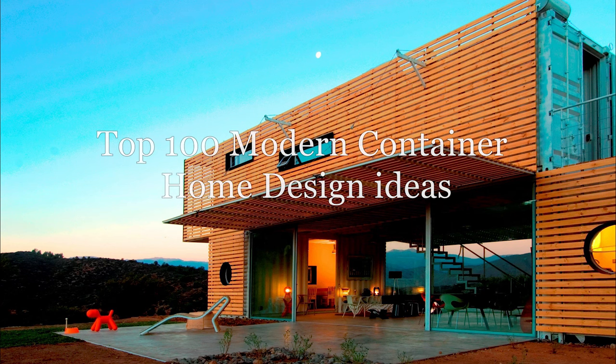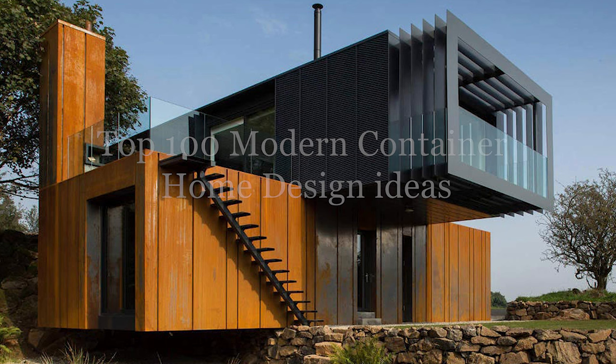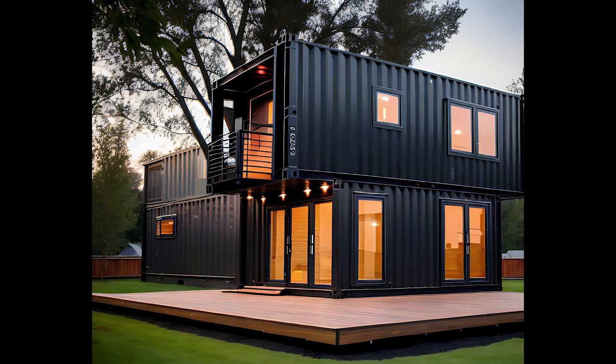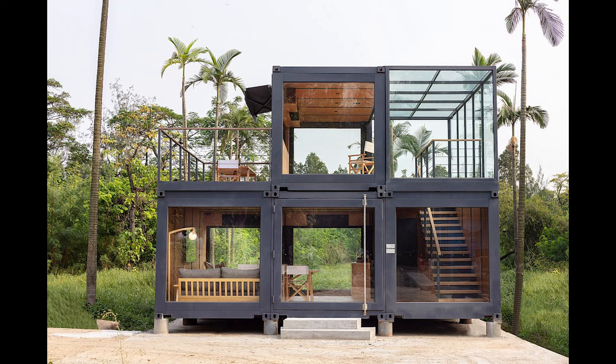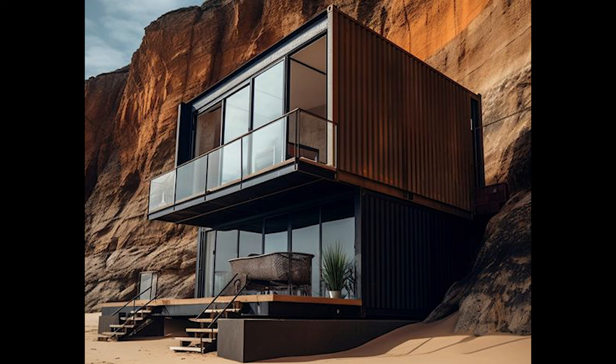Hello and welcome back to our channel. Today we're delving into an exciting world of modern container home design. Over the next few minutes we'll unveil some of the most extraordinary and forward-thinking container home ideas that are reshaping the way we think about living spaces. Let's jump right in.